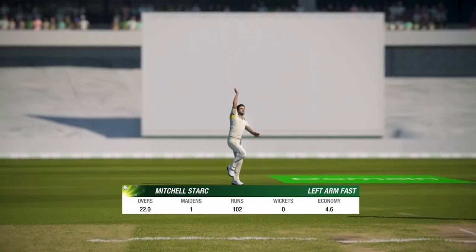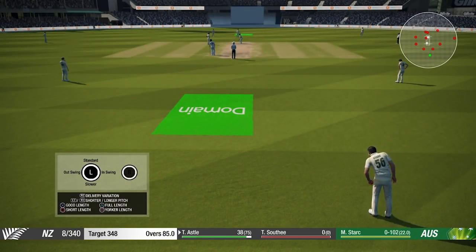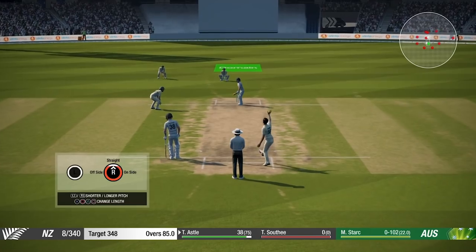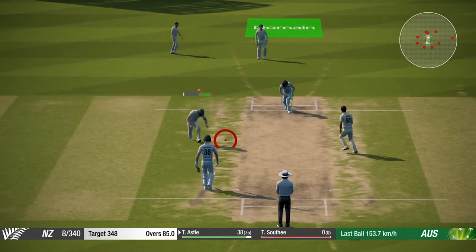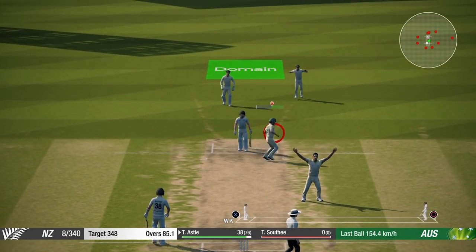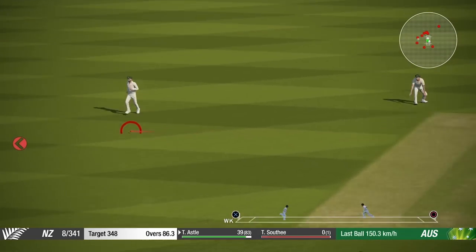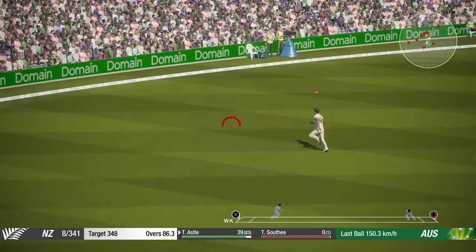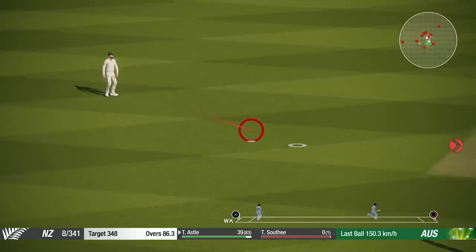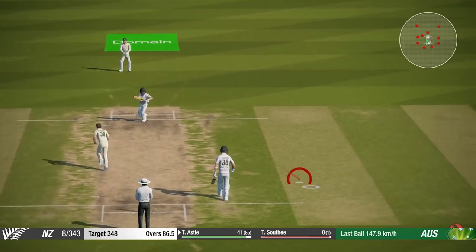Southee in, Mitchell Starc on — he's used to cleaning up the tail. They've got eight runs in the bank. Australia need dot balls and wickets. Lots of fielders in. There's a dot. Astle looks like he's gone into his shell now, playing very defensive. Another dot. Inside edge there. This time pierces that gap off the back foot — at least two. Astle wants three, it's Southee who wanted three, gets sent back. They'll stick with two. Five to win.